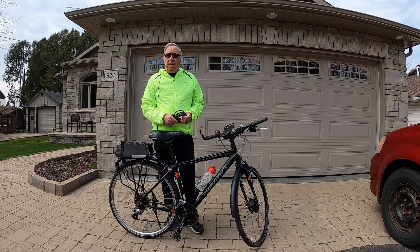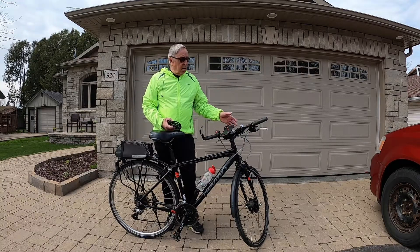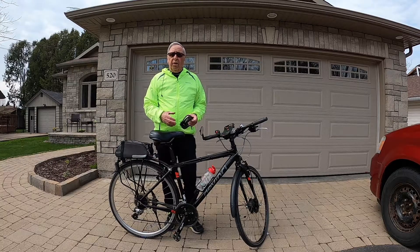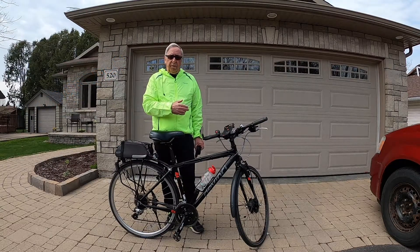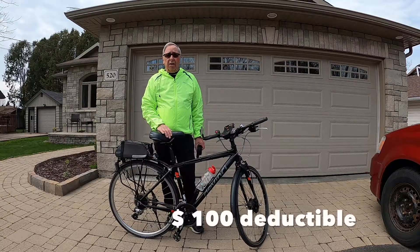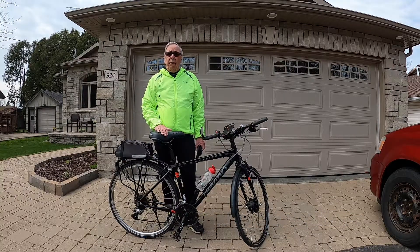Another thing I've done — I have a lot invested in this bike between the cost of the bike, all my accessories, lights, computer, and my e-bike conversion. I don't want to lose that investment. I've phoned my insurance company and they've insured this bike through a floater on my homeowner policy for under $100, and that comes with a $100 deductible. So my theft is basically all going to be covered except for $100.